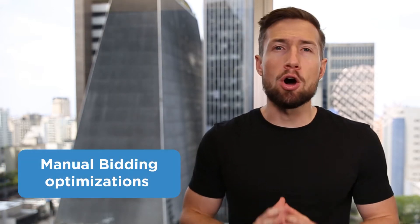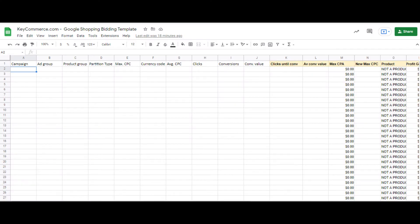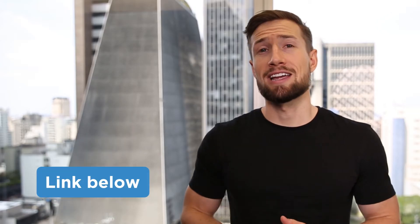Next, we have manual bidding optimizations. Manual bidding optimizations are when you bid on the product level for the products in your Google Shopping campaign. You're not relying on Google to do this for you — you take the reins and control and bid based on the profitability of each individual product. For a new campaign, this is one of the most important things you should be doing to get that campaign off the ground and profitable as soon as possible. At the start, you want to use this strategy to give Google the right direction and focus on the products that are doing well. We have a full template and video guide to show you how we do this — I'll leave a link to that guide down below.